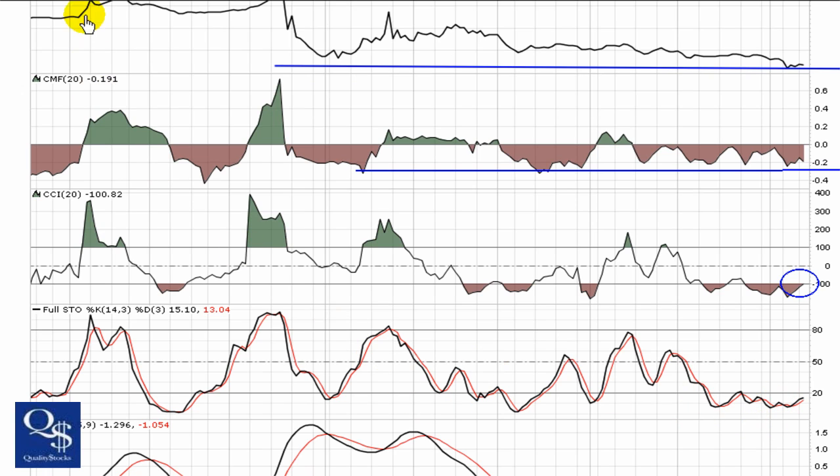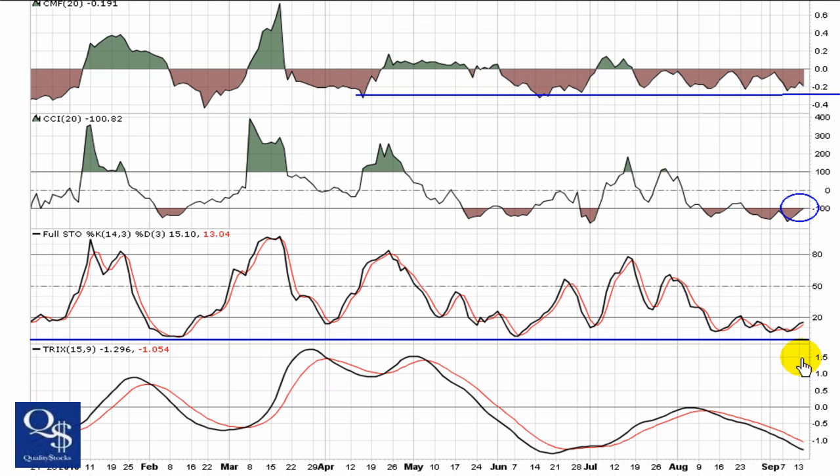Full stochastic is still riding along the bottom. We talk about this a lot — it can trend in oversold or overbought territory for a long time. It's been going now for over a month in oversold territory. So we're going to look for this to try and get a little bit of strength behind it. The initial break is the break of 20, and ultimately you're looking for a break of 50 to add some true strength to it.